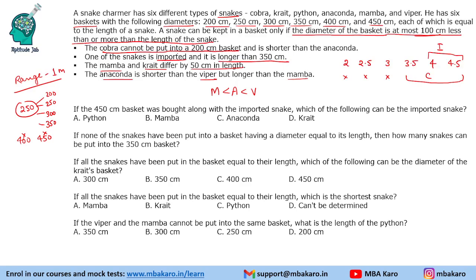We are also given that the cobra is shorter than the anaconda. So cobra is shorter than both anaconda and viper. Since cobra must be shorter than at least two snakes — anaconda and viper — the only possibility is that cobra, anaconda, and viper occupy the three longer lengths, with cobra being the shortest among them.